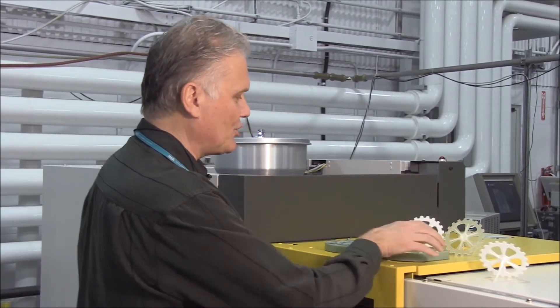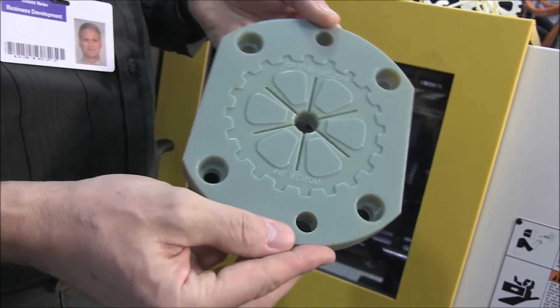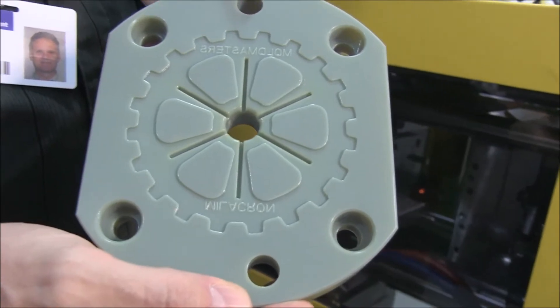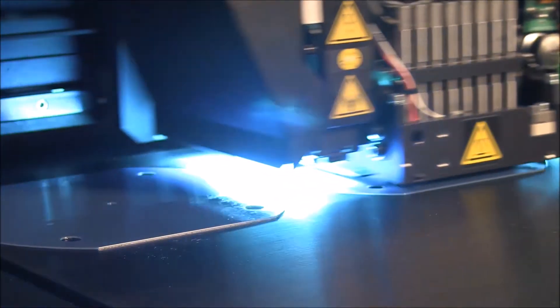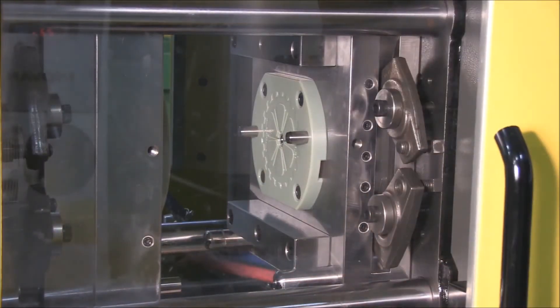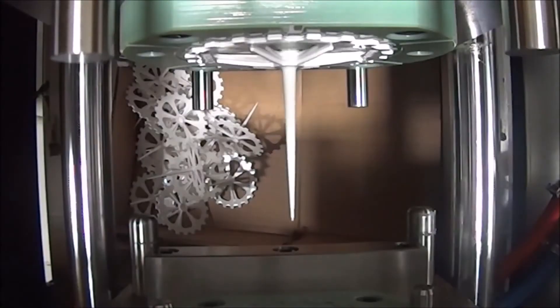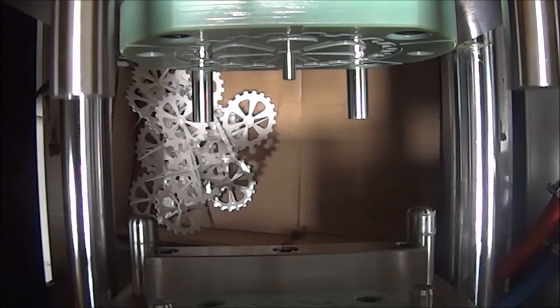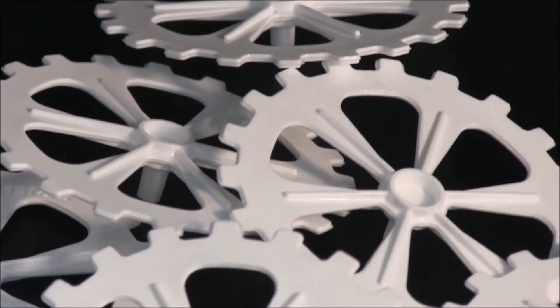Our solution is basically to manufacture 3D printed parts — like cores and cavities — out of digital ABS using the Objet 500 Connex2 3D printer, and install them on a small injection molding machine and produce parts within 5 hours. Five hours is the time to produce parts on the printer, and the parts for the customer can be done within a few hours later.